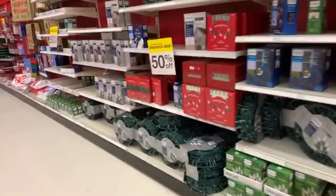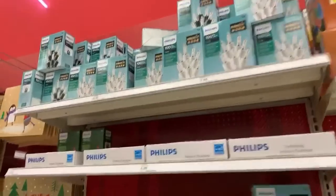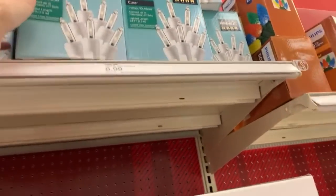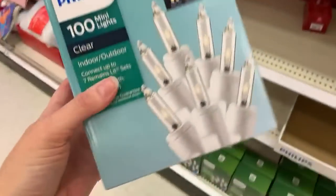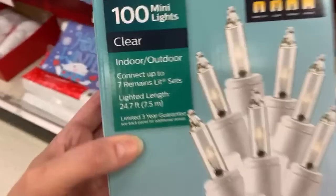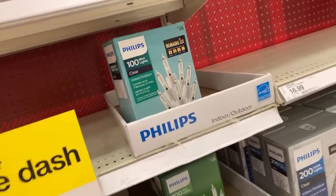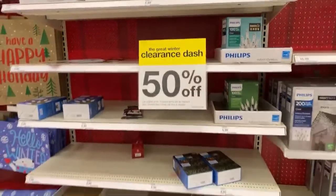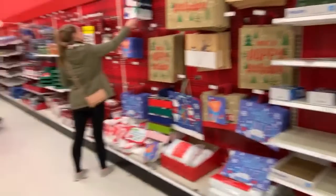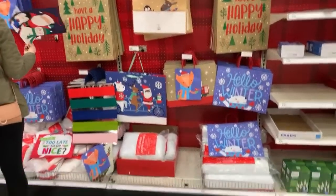We are getting into some fun stuff. They have a lot of lights. Once these lights hit 75% off, if they do, they're going to be totally picked over. I like the white line with the white fixture - this is 24.7 feet. It's going to be half off of $9, so $4.50 for some lights. I really want to get some lights for my kitchen - I like to have them up all winter.